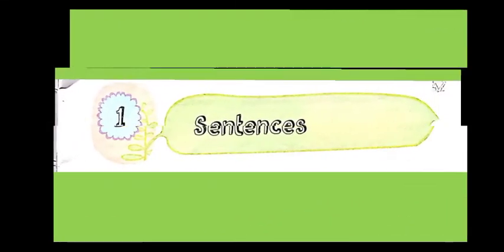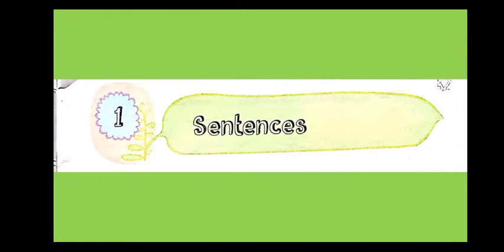Hello students, a very good morning to all of you. Welcome to our fourth English class. Today, in our English grammar class, we are going to continue our discussion on our lesson: sentences.